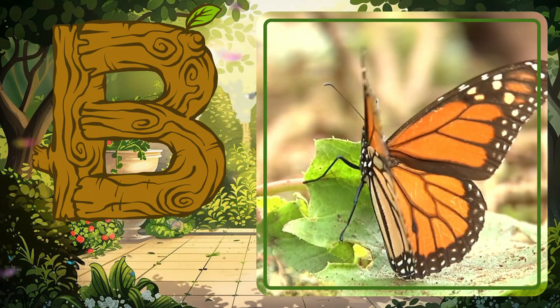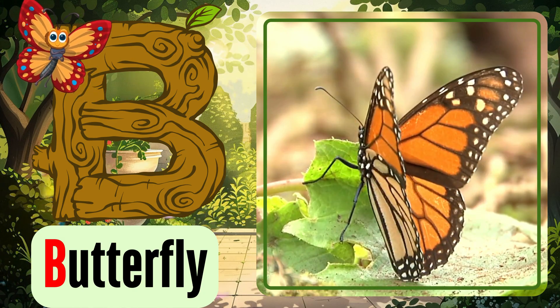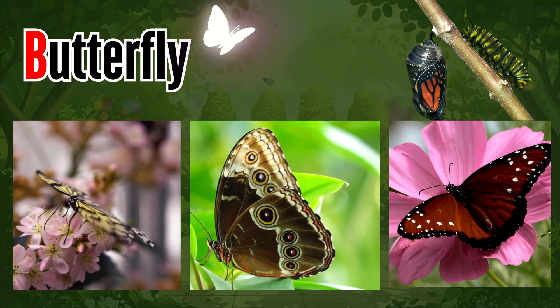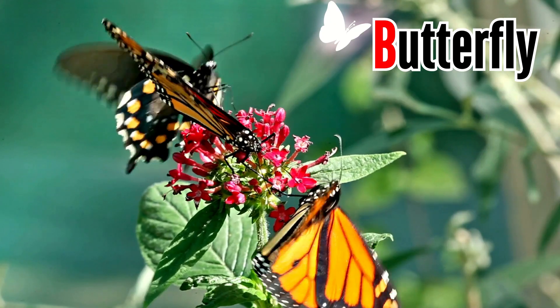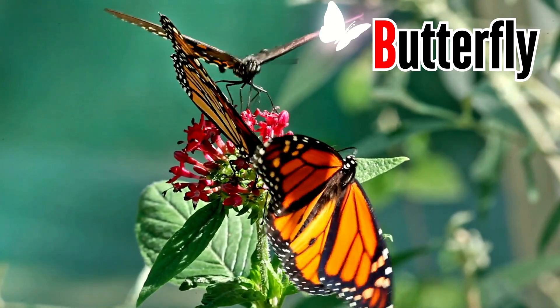Letter B. B is for beautiful butterfly. Butterflies are winged insects with a small body and large, often brightly colored wings. Butterflies love to eat the nectar of flowers.